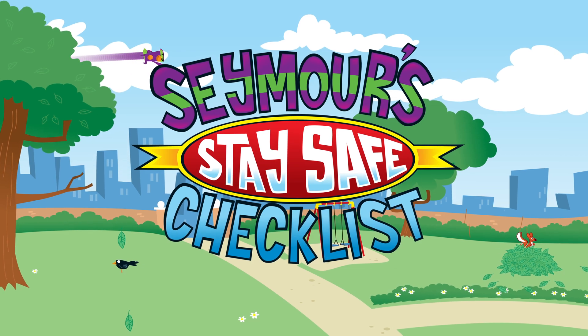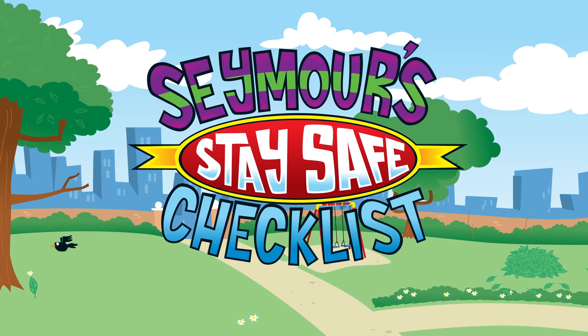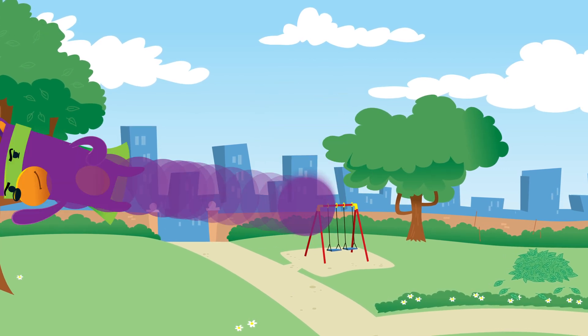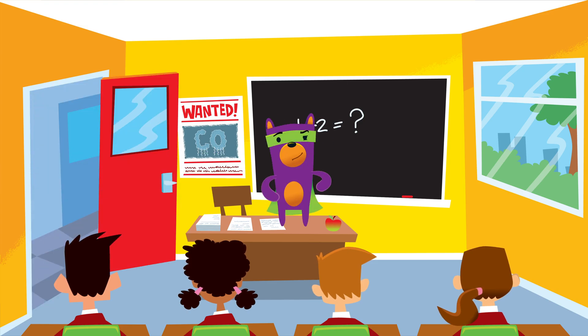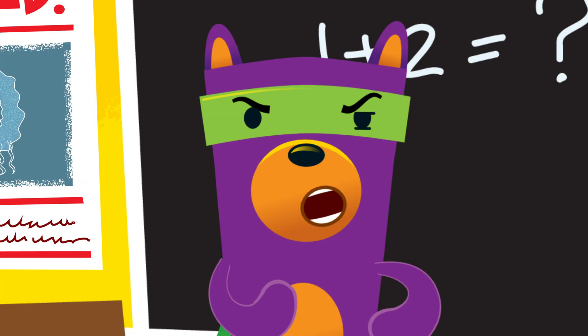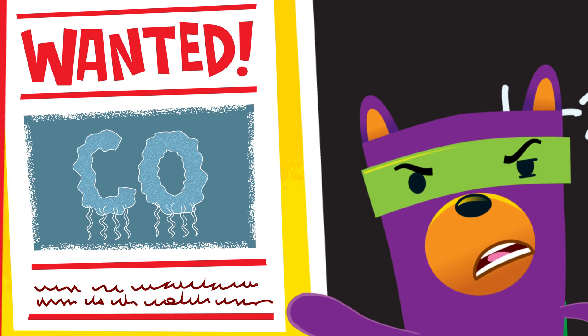Safety Seymour, CO hero. Safety Seymour at your service. I'm on a mission to recruit CO safety assistants to help on my quest to rid homes of a very dangerous threat — the threat of CO. That's carbon monoxide.